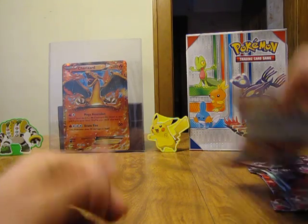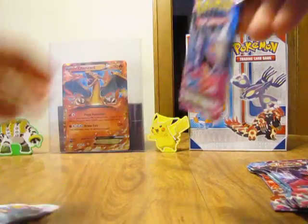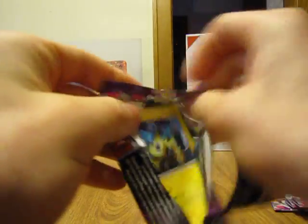Alright, let's get these packs opened up. The first one has a Mega Gengar on it — definitely looking to pull a secret rare Mega Gengar EX.